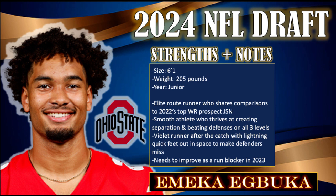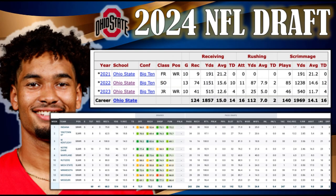A reliable pair of hands is the Abuka trademark. He exhibits strong ball-tracking skills, consistently securing catches in contested situations. His impressive catch radius, coupled with the ability to high-point the ball, makes him a go-to target in red zone and jump ball situations. Abuka's hands are a consistent asset, providing a reliable outlet for his QB.